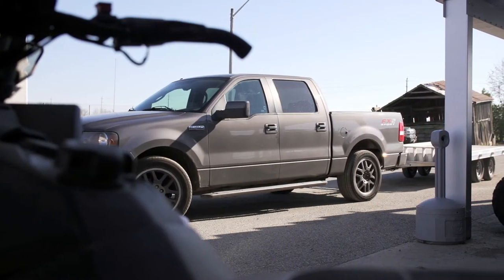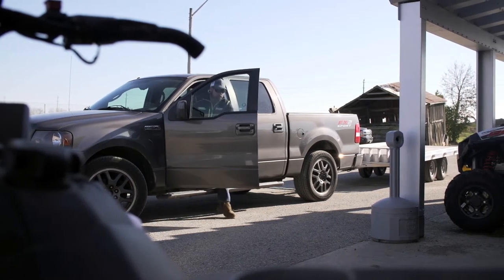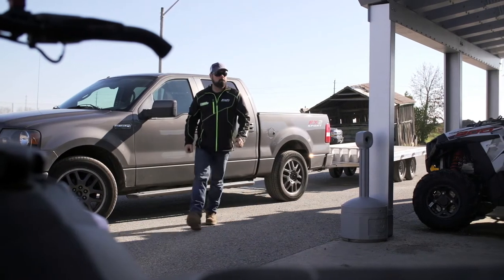We've come to Spoiled Sports today because there is a sled here that I'm interested in, and Paul has some good words of advice when it comes to buying a used sled — and what's the best time of year to buy.